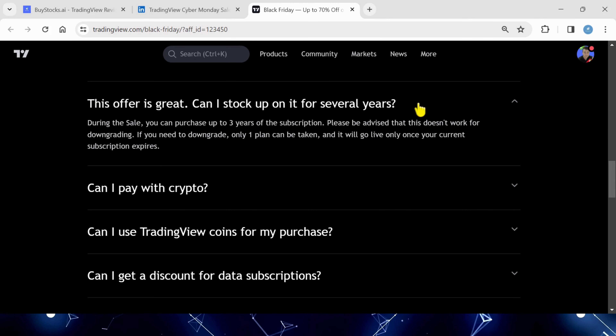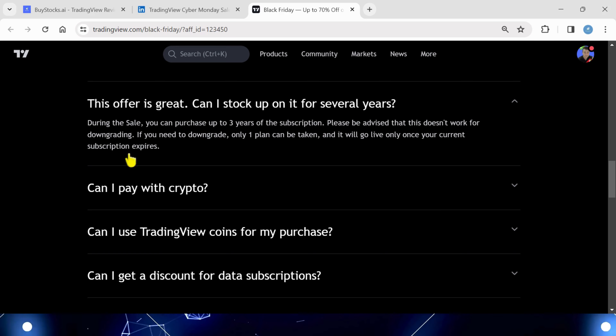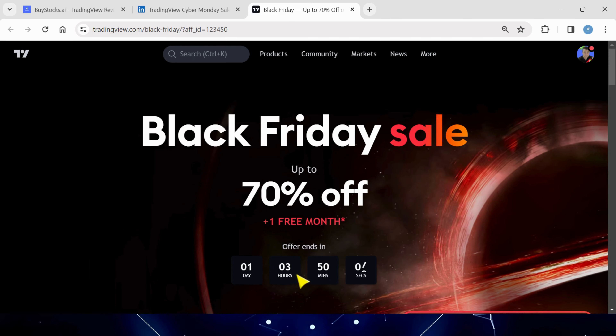A great question: can I stock up for several years? You can stock up for three years with the 70% off, which is pretty cool. You can see the Black Friday Sale is still going on and the offer ends in one day, three hours and 50 minutes — that's Friday night at midnight.